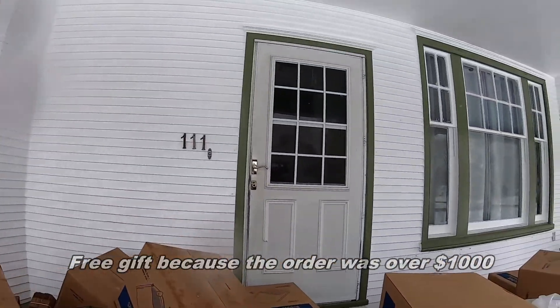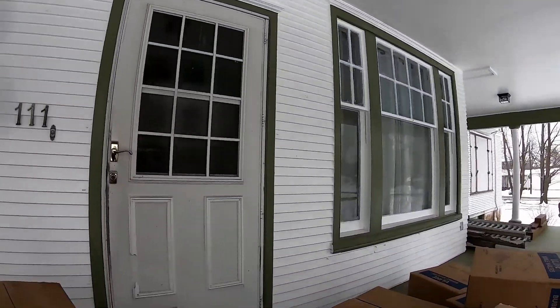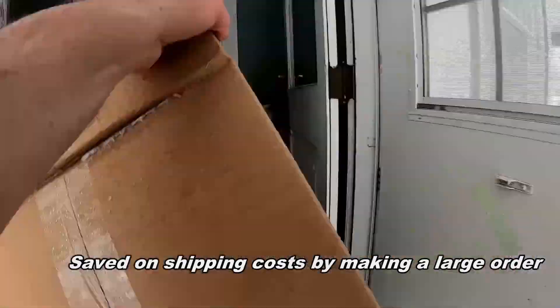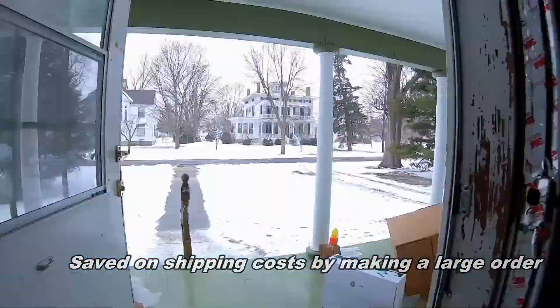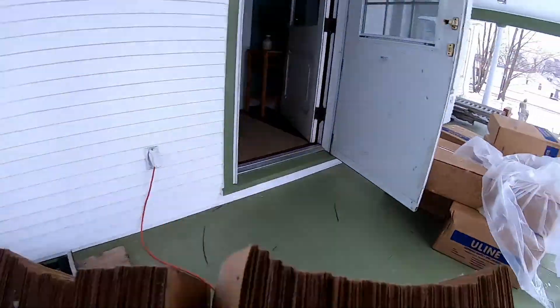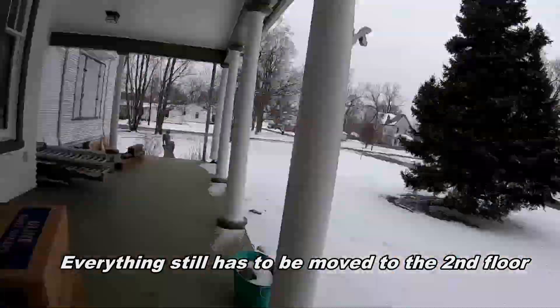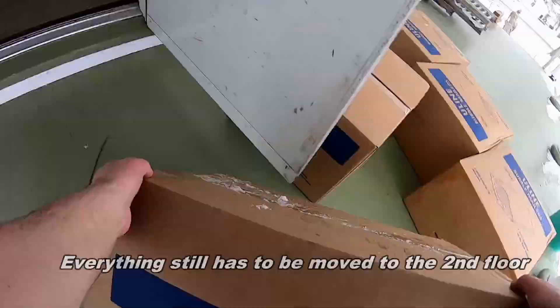Now I gotta move all this into the house. Plenty of snow on everything - actually I guess it could be worse. Most of the wet stuff will dry off on these boxes so it's not going to be that big a deal. It's not like they're soaked. Looks like I'm burying myself in here.